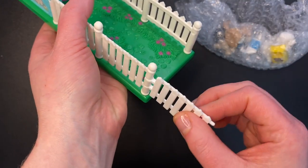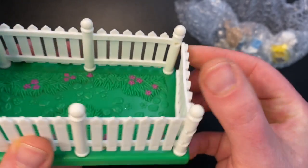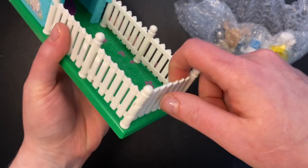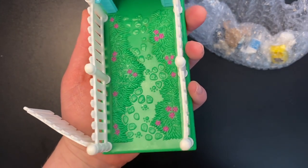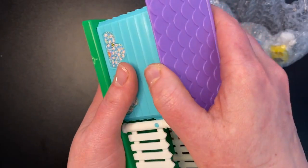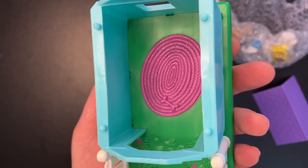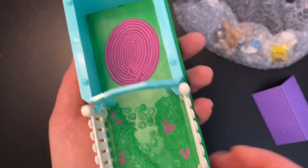I remember this gate always falling off of mine. It does have a little latch here — you can kind of close it, but it doesn't work so well. Mine would always just pop right off. And inside the dog run is just a little stone path, some grass, and pink flowers. We can see inside the dog house there. Let's open up the roof — it just comes right off like that. And we can look inside: we see a cozy pink rug and a bone. A little place for our dogs to hang out.